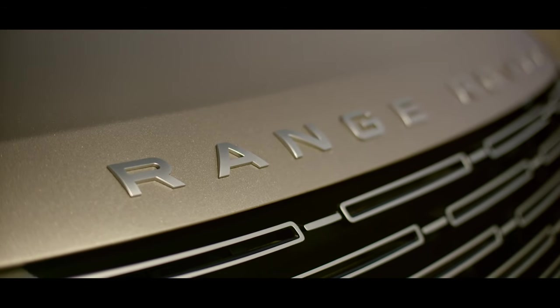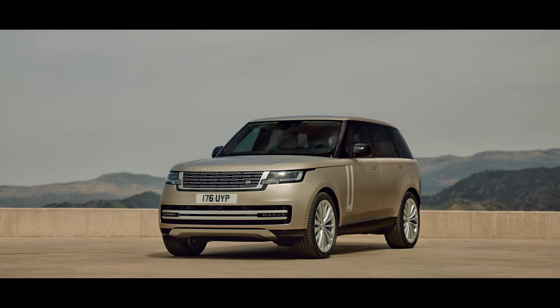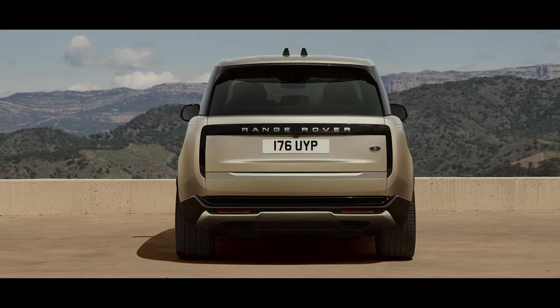removal of finishers, and clean, expansive surfaces take Land Rover's modernist design philosophy to new levels of emotional engagement. The rear is defined by vertical taillights which stay hidden until lit.